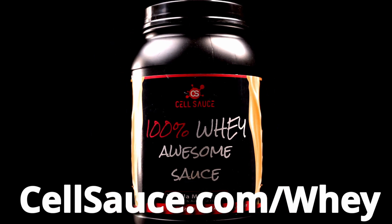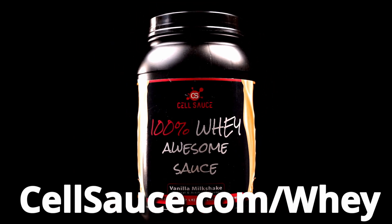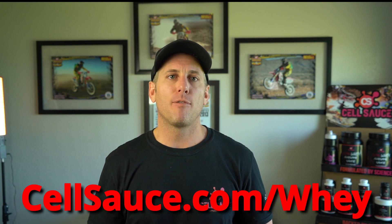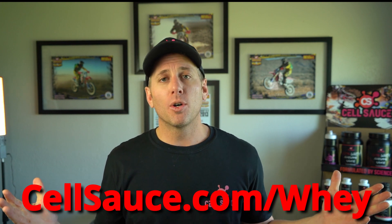This is exactly why pro athletes and their trainers demand to use 100% Whey Awesome Sauce — they need a pure protein source that digests quickly and easily without causing stomach issues. If you want something similar, or the exact same thing — a quick-digesting protein that doesn't cause stomach issues and has been trusted and proven by professional athletes and their trainers — check out Cell Sauce's 100% Whey Awesome Sauce at cellsauce.com/whey. They think it tastes great, but that's for you to decide.